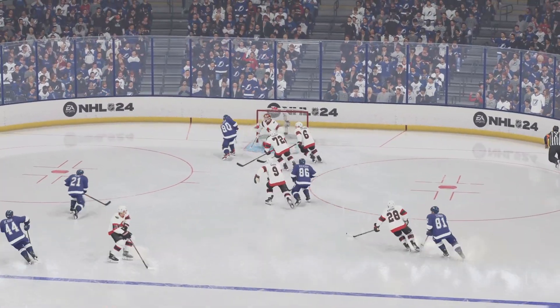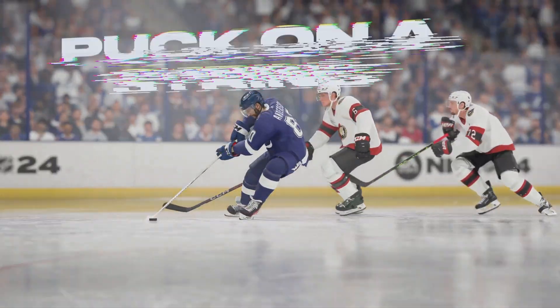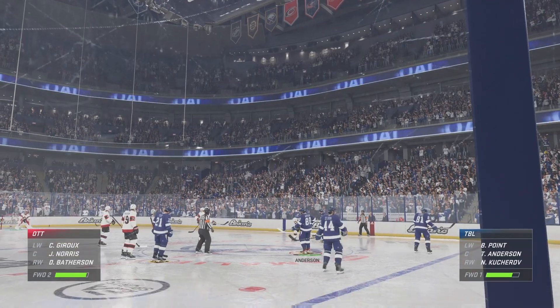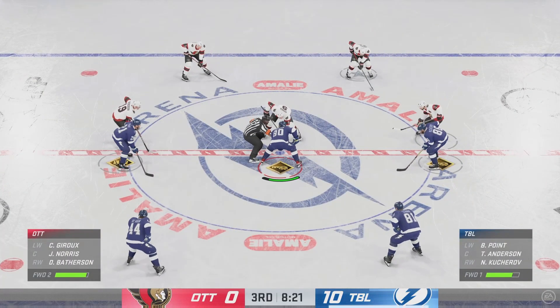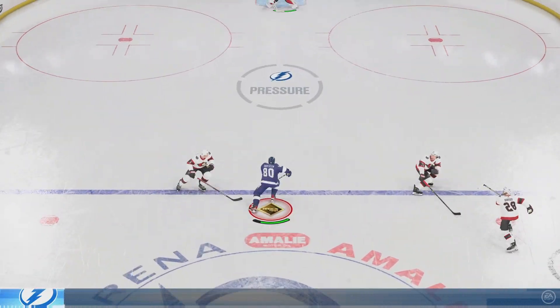He scores! He's got the defender just twisted like a pretzel as he's manipulating and showing those silky mitts, and then finally puts it away. The Lightning have put in a complete effort tonight — we're close to the finish line now, Cheryl, and wow, they have really looked on it. They have, and they've had the killer instinct.